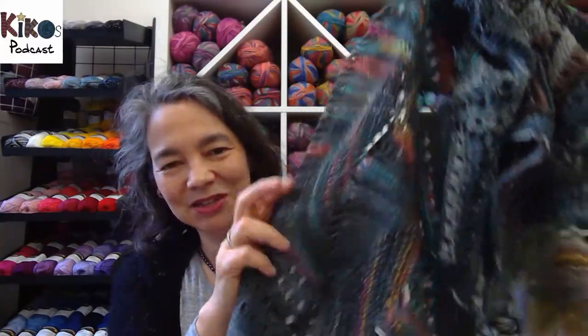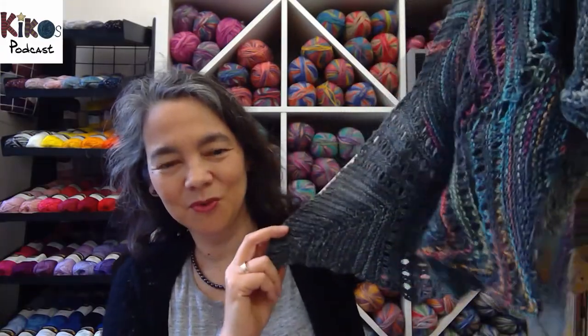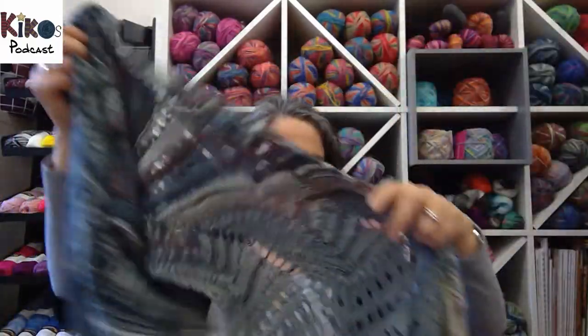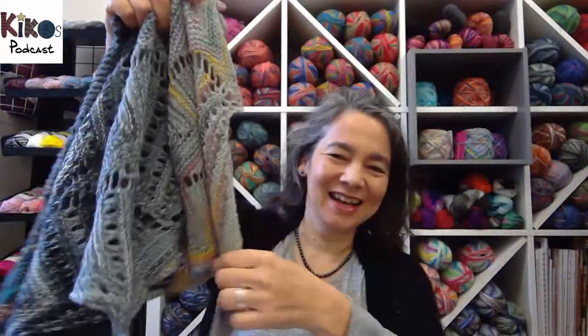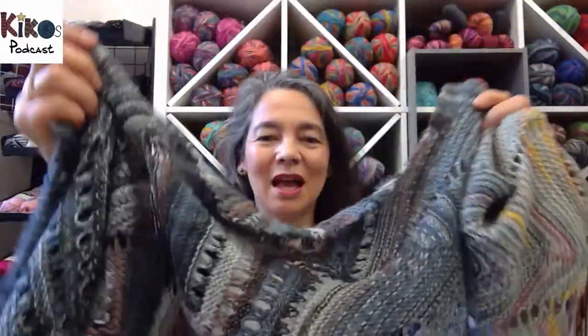I've since test knit another shawl which is equally as beautiful. Manta Ray Scarf is called Manta Ray because it kind of looks like a manta ray — it has this very unique shape to it, and you use I think seven different colors. I used different Opal sock yarn colors, but they're all some sort of gray.